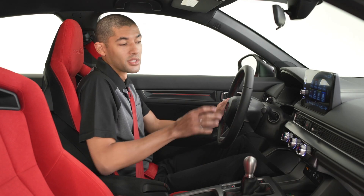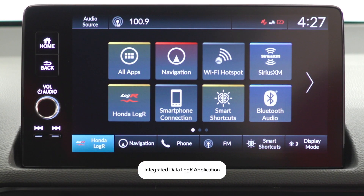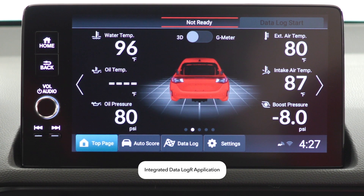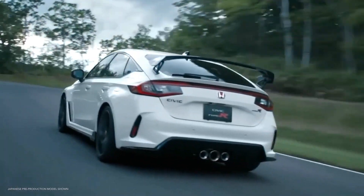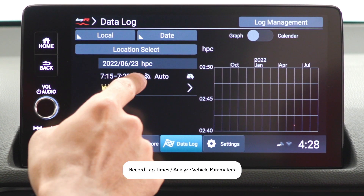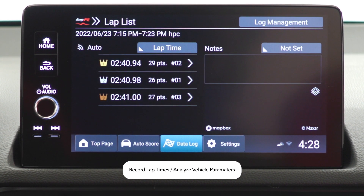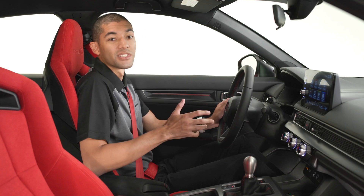And it gets even better with the 9-inch color touchscreen. All new is the integrated data logger application, which also displays real-time vehicle information. But that's not all — if you're going to drive on the track, you'll want to know how you and your Type R did. So there's a data logger that records your lap times along with an analysis of vehicle parameters so you know where you can improve.